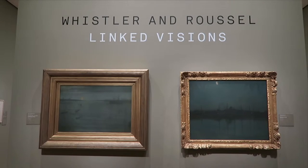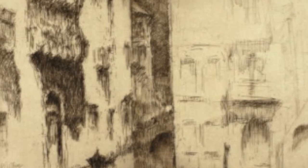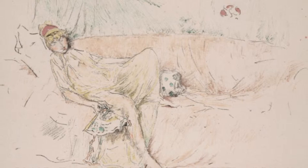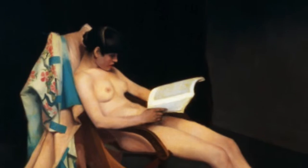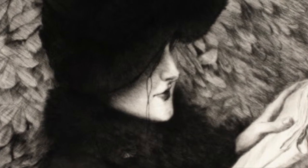The Art Institute's show, Whistler and Roussel: Linked Visions, is composed of 175 etchings, lithographs, drawings, and paintings by James McNeil Whistler, Theodore Roussel, and other artists in their artistic community.